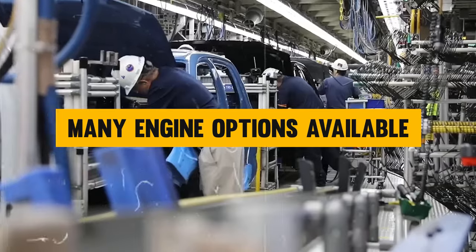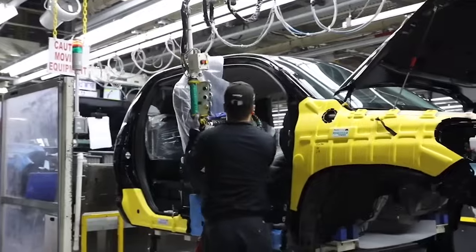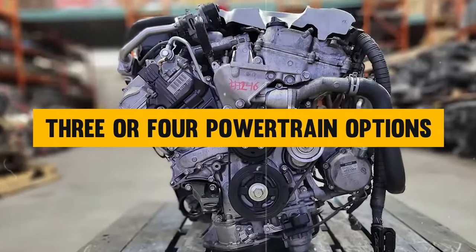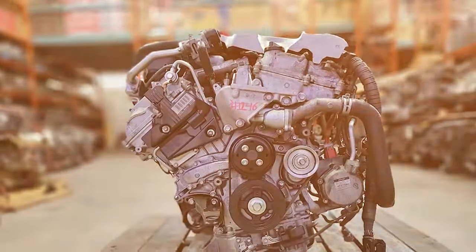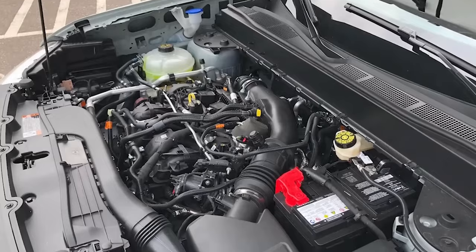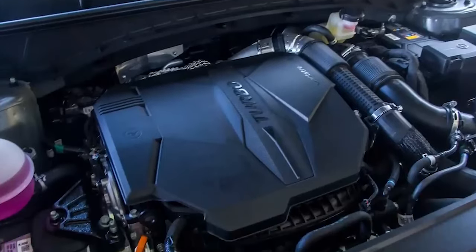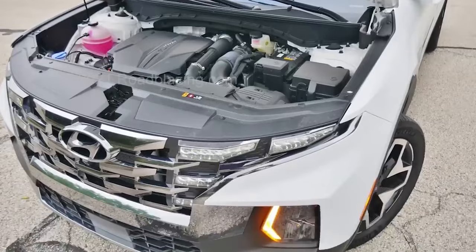First up, let's go over the many engine options available. Toyota is offering not one, not two, but potentially three or four powertrain options. This is a move that's really rare to see, but it might end up working in Toyota's favor. Because with this new Stout, just about every kind of driver will find an engine that suits their needs.